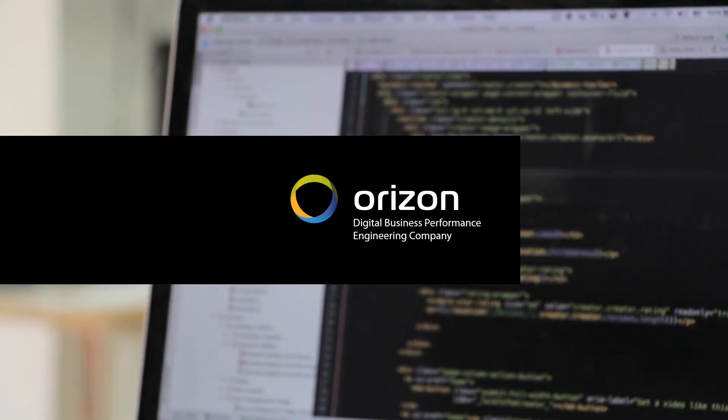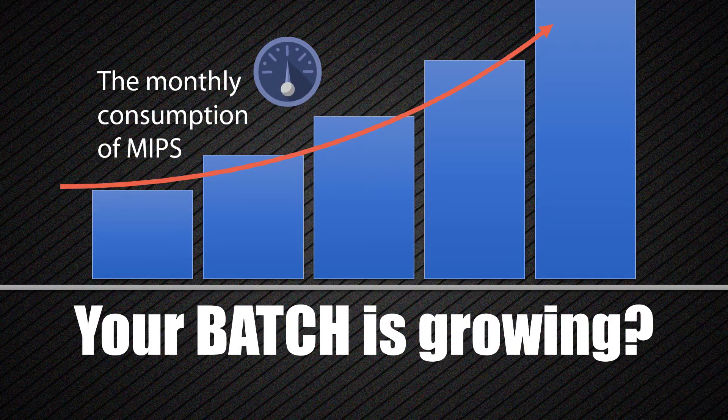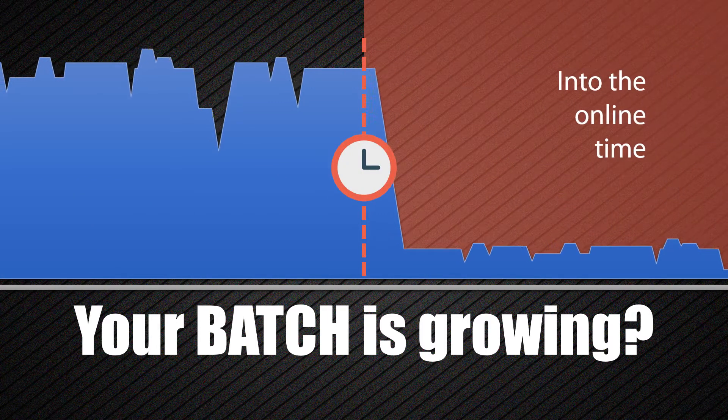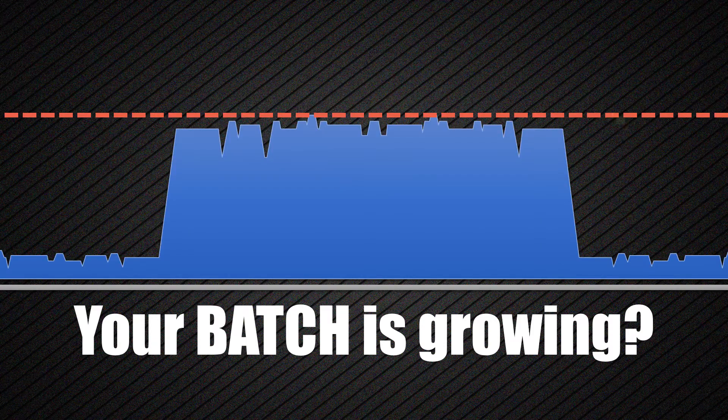The digital business is growing, and it brings an increase in the use of infrastructures. The batch process grows in consumption, and every time the processes last longer, having to expand capacity plans.